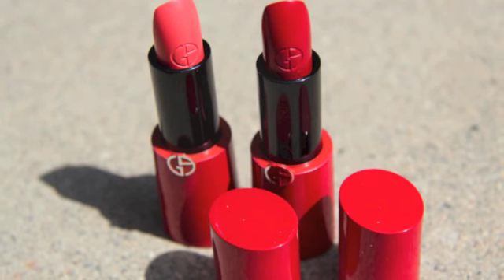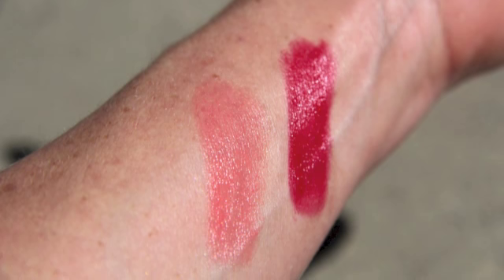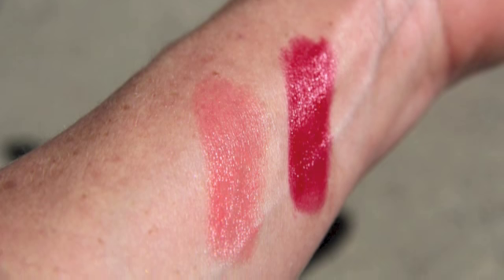Hi, it's Megan. I was at Nordstrom's beauty event today and I started playing around at the Giorgio Armani table, and I fell in love with a new lipstick formula called Rouge Ecstasy. They say it's an excess moisture-rich lip color.